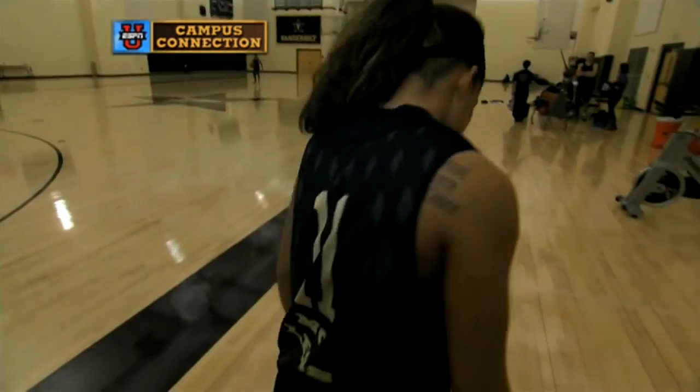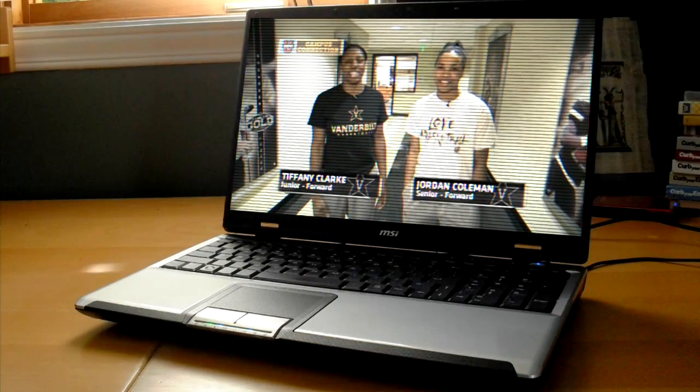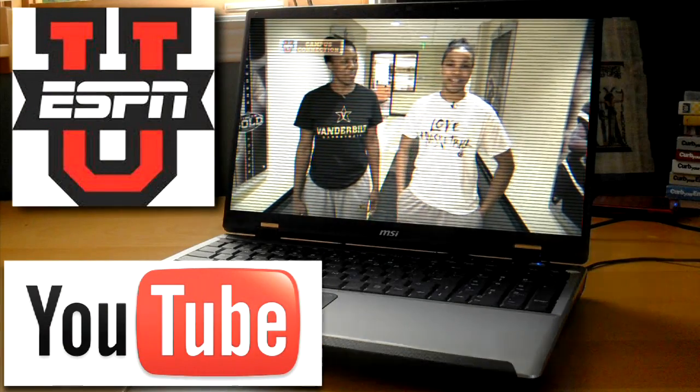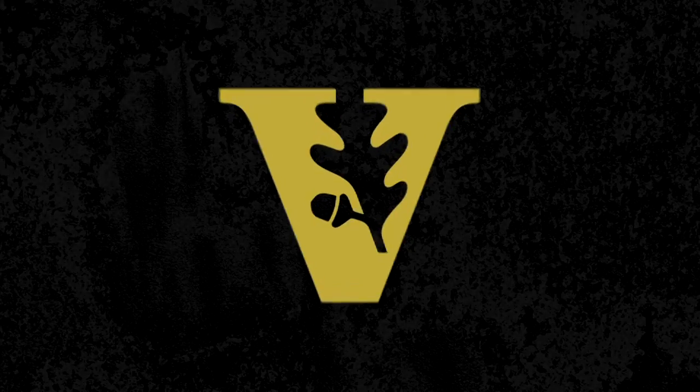This theme plays into the special bond and sisterhood that these girls have developed. For ESPNU Campus Connection, my name is Francesca Amaker. See more of these great ESPN student videos on YouTube — search ESPNU and Vanderbilt. Follow all the Commodores basketball action and buy tickets on VUCommodores.com. For VUcast, I'm Amy Wold.